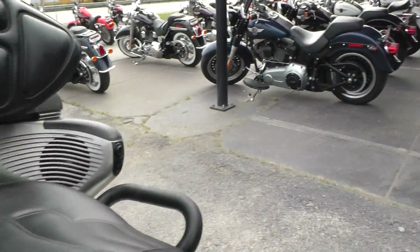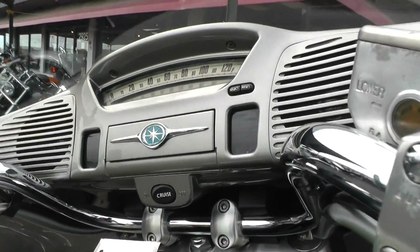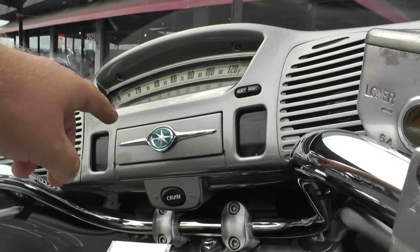This one's got speakers in the rear. It's got a nice little stereo on it. You can see the speakers up in the fairing.